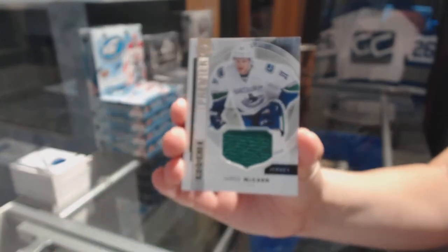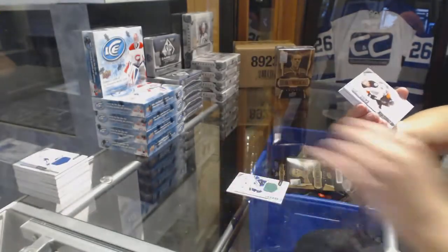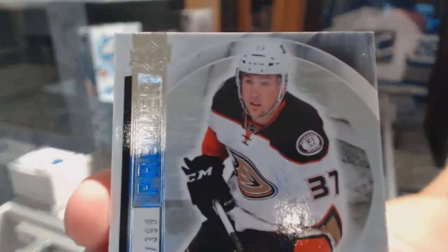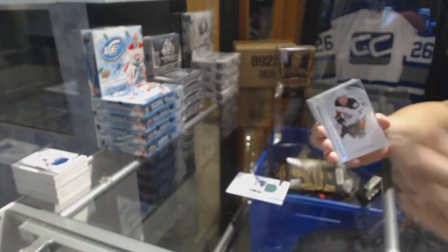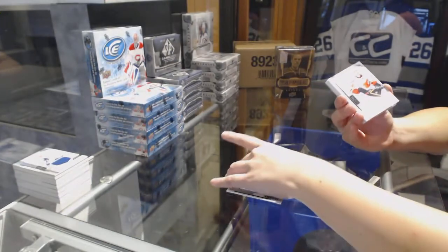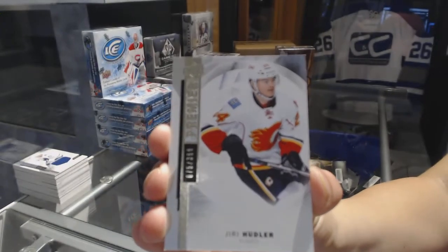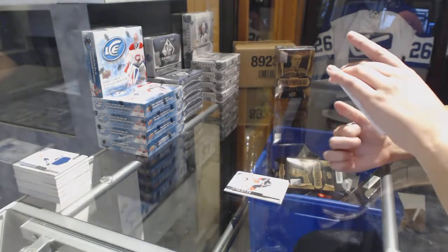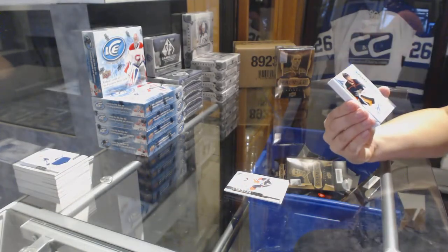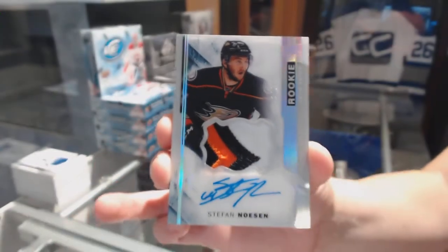We've got a rookie jersey for the Vancouver Canucks, Jared McCann. We've got number to $3.99, rookie for the Anaheim Ducks, Nick Ritchie. Number to $3.99, base for the Flames, Yuri Hoodler. We've got a rookie patch auto spectrum number to $2.99 for the Anaheim Ducks, Stephen Nason.